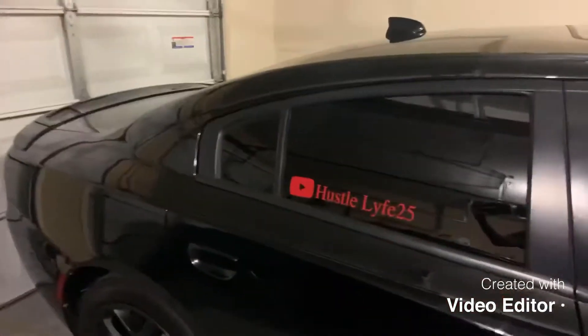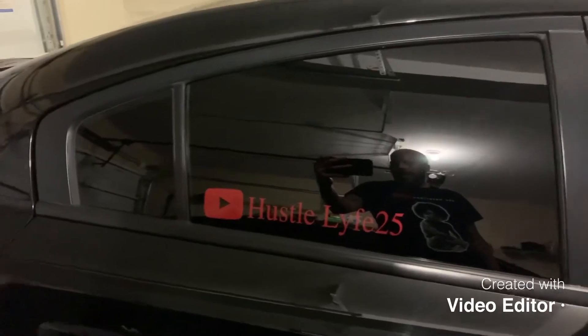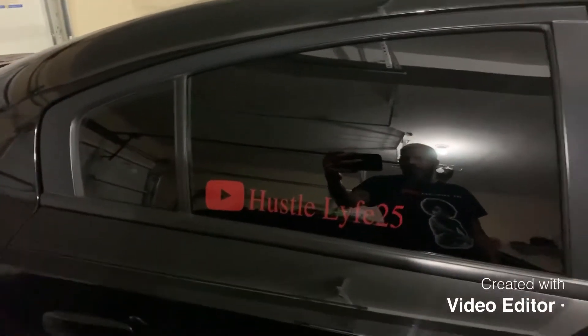Everybody do it — so right about now we're going to jump into it. This is the first one that I did earlier today. Got your boy Hustle Life on the window right about now, you know what I'm talking about.